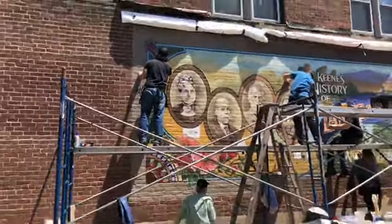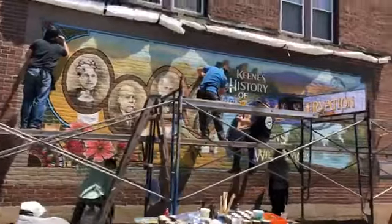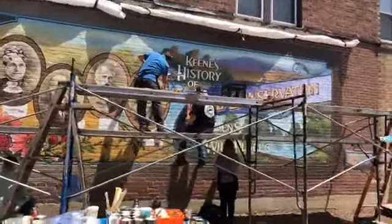Welcome to Keene, New Hampshire. You can see we have the scaffold up still, putting some of the last touches on the top level of this mural.